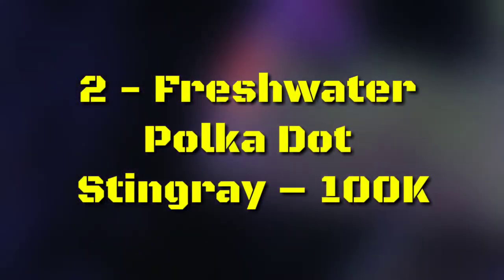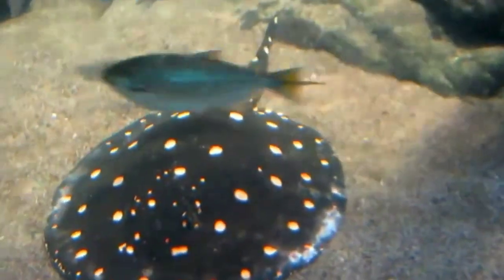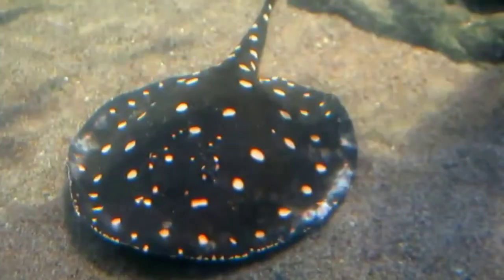Number 2: Freshwater Polkadot Stingray, $100,000. This stingray is another fascinating sea creature that most have seen before, but few would consider owning for themselves. This incredible variety is black with white polka dots. Purchasing one of these animals is extremely difficult in most places in the world, due to the fact that it is illegal to remove them from their native home in Brazil. Instead, they are bred in captivity.